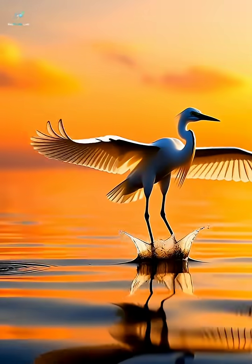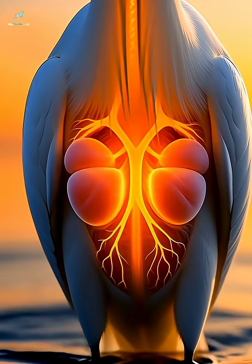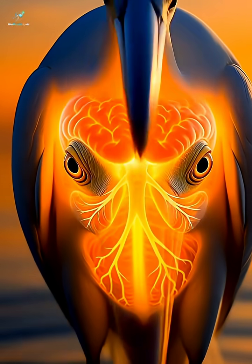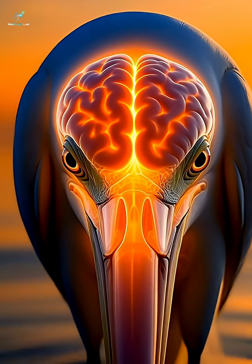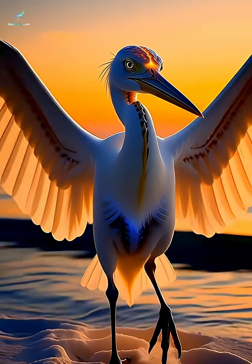As the egret spreads its wings, you can see the lightweight, hollow bones that help it fly effortlessly. The glowing air sacs expand with every breath, allowing the bird to glide for long distances without getting tired.